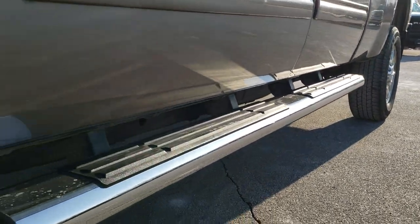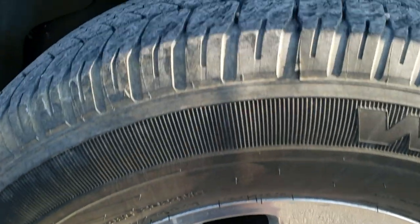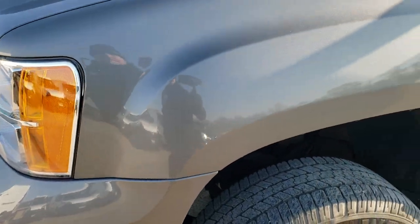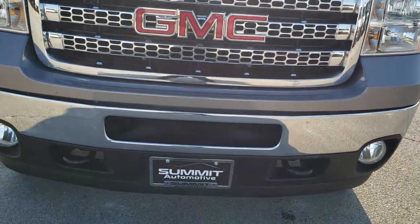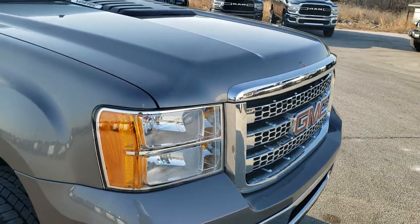It has nice factory chrome step bars, polished aluminum rims, and Goodyear Wrangler LT 265/70R18 tires with about 50 to 60% of the tread left. The frame and underbody are in really nice shape — didn't see any corrosion. Driver side front fender has no dents or dings. You get the chrome trimmed grille and factory fog lights, and the front bumper is in really nice shape.